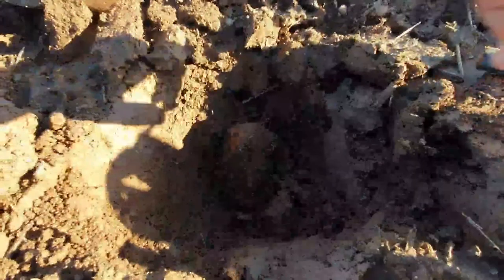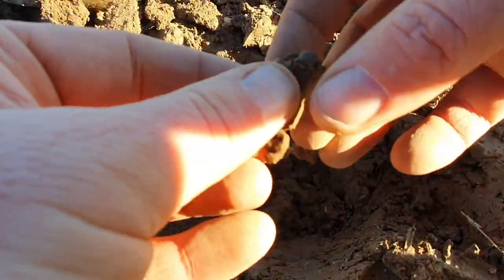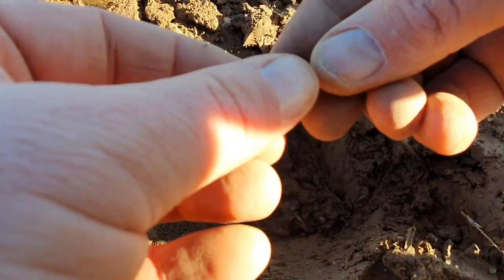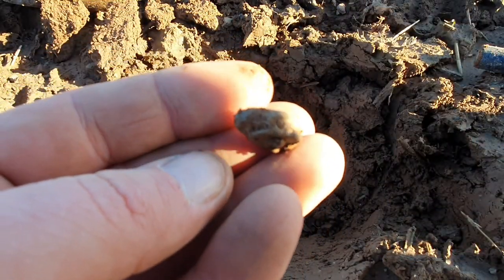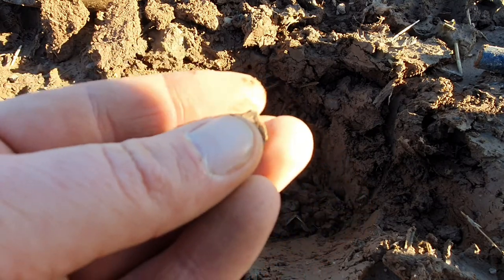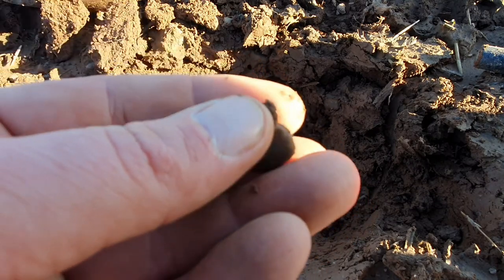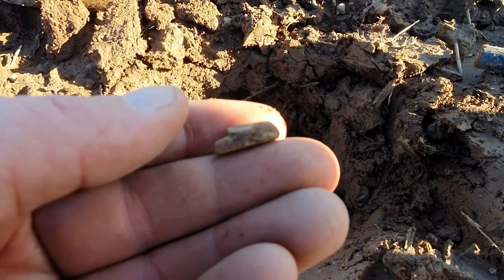Next target just down here. Oh, oh, oh — it's a pot mend! Medieval pot mend, made of lead. Maybe it could be Roman as well, but medieval — Roman pot mend. Oh, I'm happy with that. Lovely.